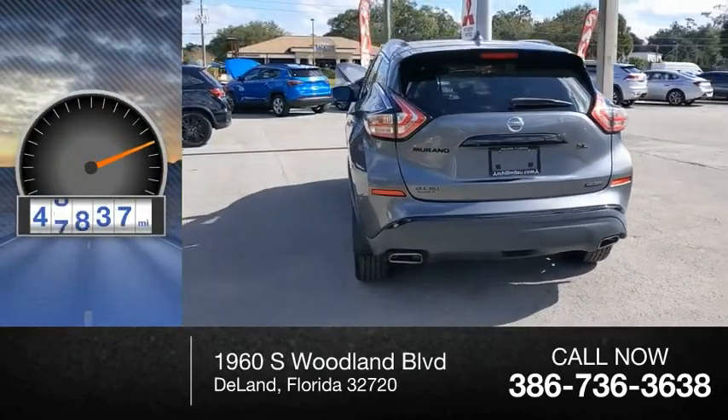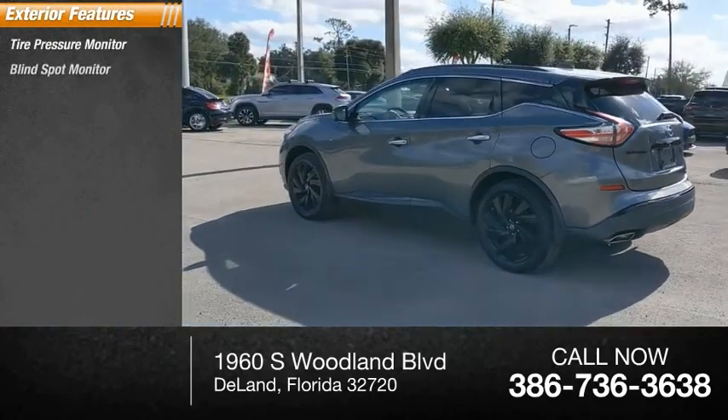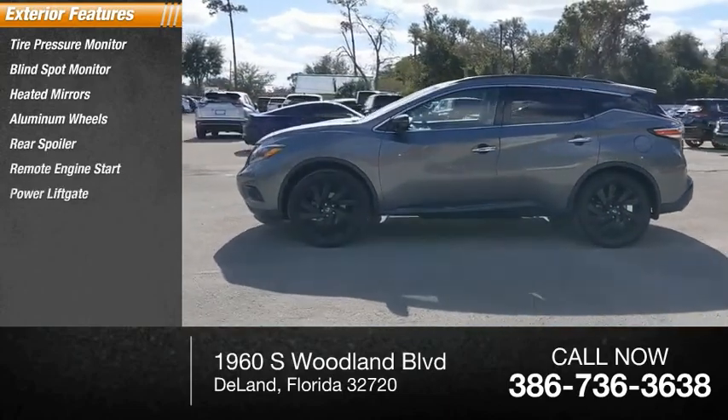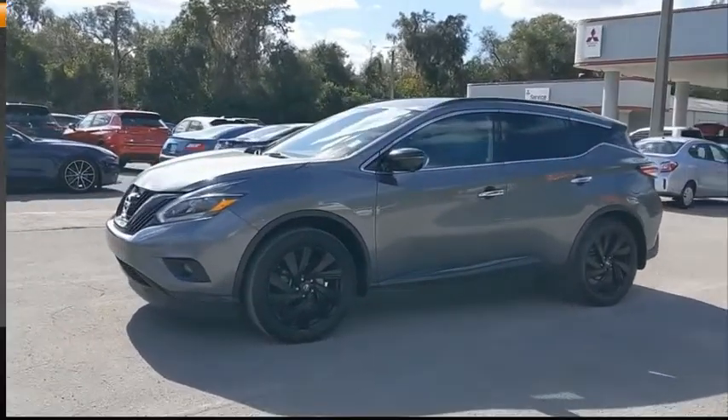This vehicle has less than 50,000 miles. Here are some of this vehicle's great options: tire pressure monitor, blind spot monitor, heated mirrors, aluminum wheels, rear spoiler, remote engine start, power liftgate, brake assist, traction control, and stability control.